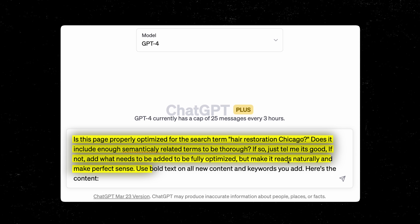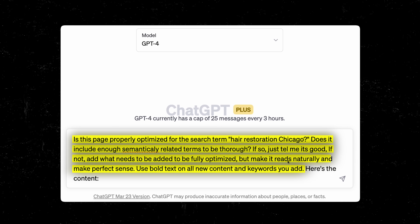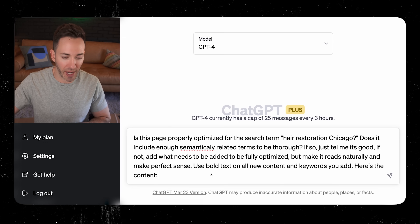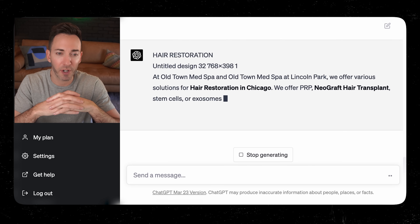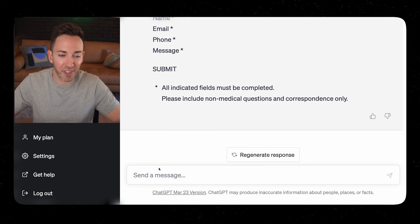That's really important — we don't just want a pure SEO page that has lost all its human connection. Use bold text on all new content and keywords you add so we can see at a glance what's been changed. I'll paste in content from a page I found. It looks like everything is not good to go, so it's going to suggest some changes and add content.